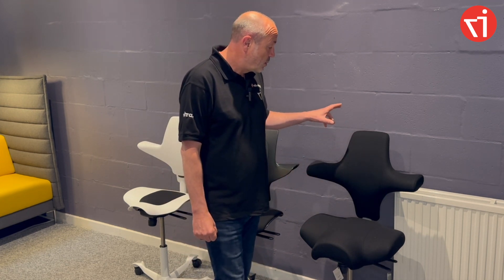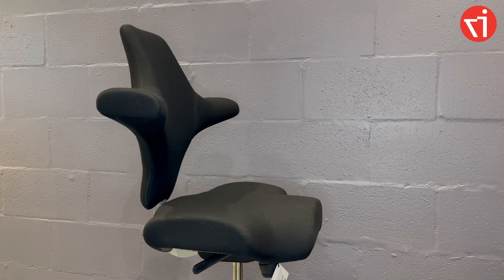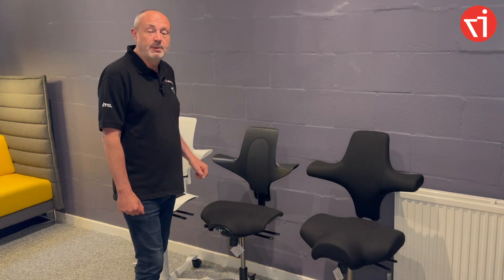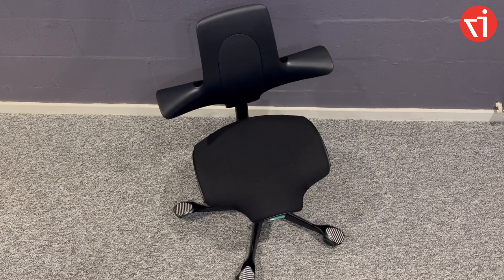Firstly, the 8106 version, which has an upholstered back and upholstered seat — it's great for all-day everyday use and is extremely comfortable. The 8020 version has a plastic back and an upholstered seat, which is a bit more affordable but still has the comfort of having that upholstered seat.